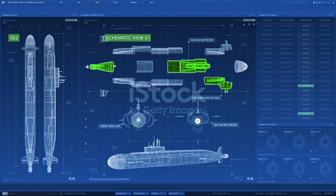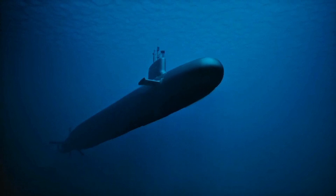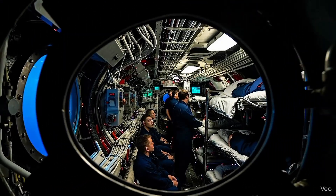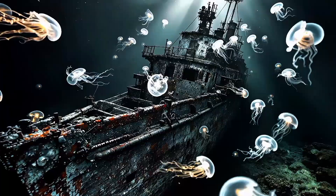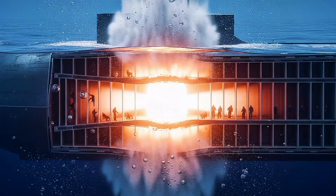A nuclear submarine's hull is a marvel of engineering. The pressure hull — the inner cylinder that holds atmosphere — is made of high-yield steel several inches thick. Modern submarines can dive to depths exceeding 800 feet. Russian Akula-class submarines reportedly exceed 1,900 feet. At those depths, every square inch of hull endures pressure equivalent to stacking two cars on a postage stamp. But that strength has limits. Exceed the crush depth — the point where pressure overcomes hull integrity — and the submarine implodes in milliseconds. The air inside compresses so rapidly it superheats to thousands of degrees. Death is instantaneous.